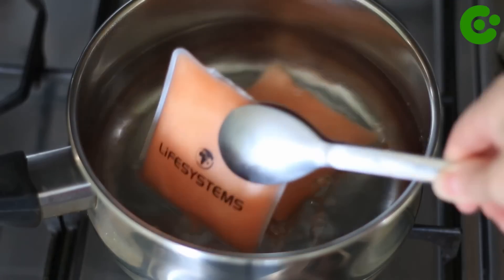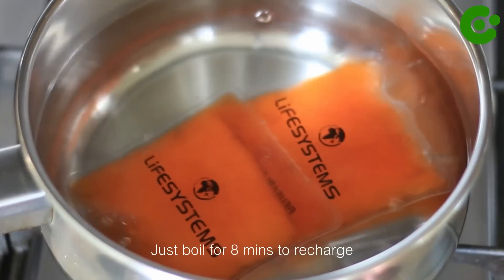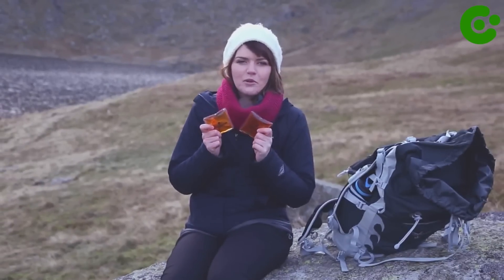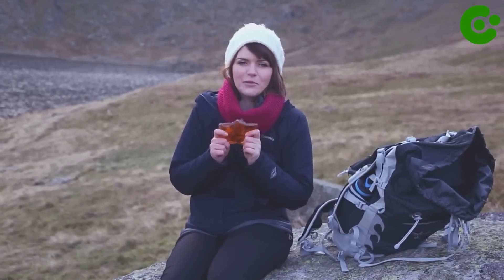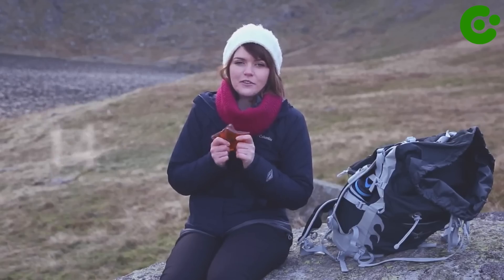Life Systems Hand Warmers are designed to be compact and lightweight, making them easy to carry in your pockets, backpack, or handbag. They are convenient for outdoor activities such as hiking, camping, skiing, or any situation where you might need additional warmth.